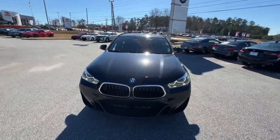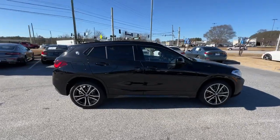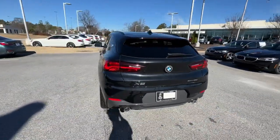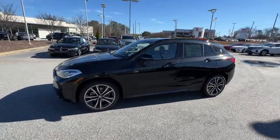Get acquainted with the 2023 BMW X2. Let your rebellious side show with style in the sporty, aggressive X2, the daring sports activity vehicle that puts you out in front, ahead of the curve.